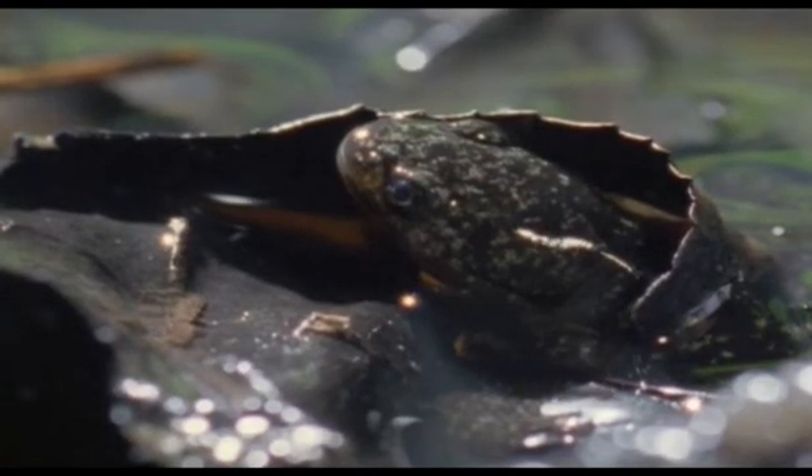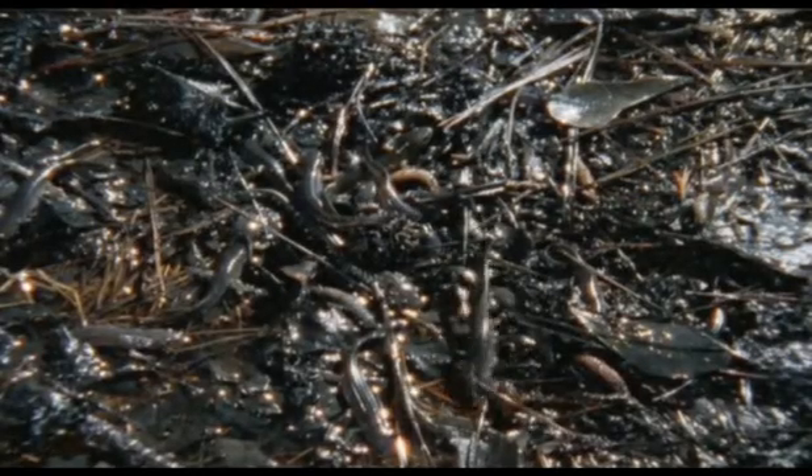And within days, they develop back legs as well. As time passes, they grow stronger. Their gills wither and disappear, and at last, they are miniature versions of their parents, and are ready to leave the water forever and to start on their land-living lives.